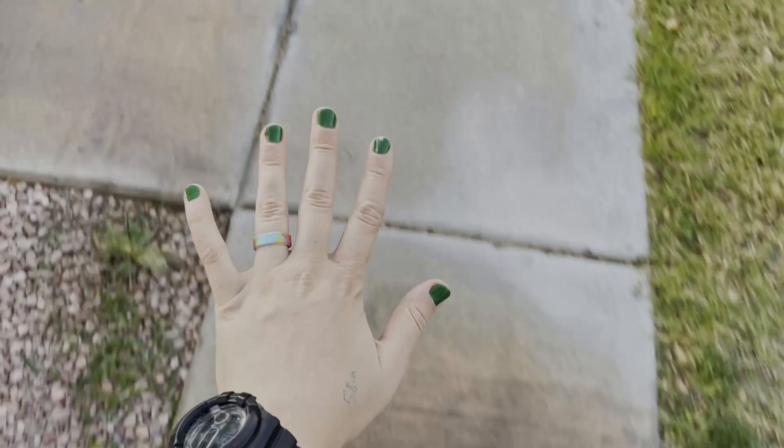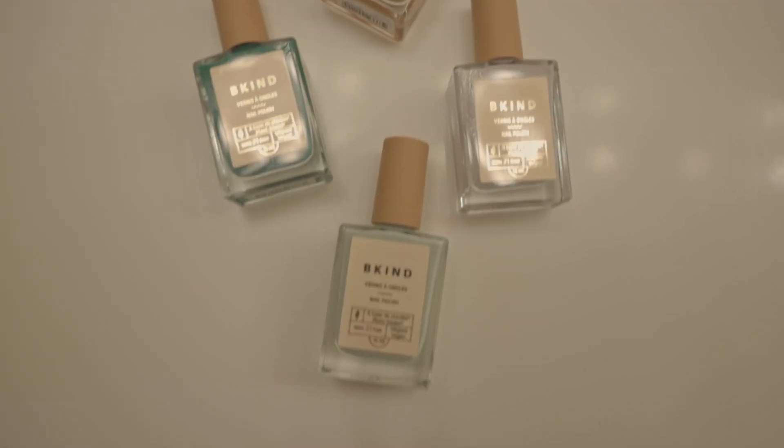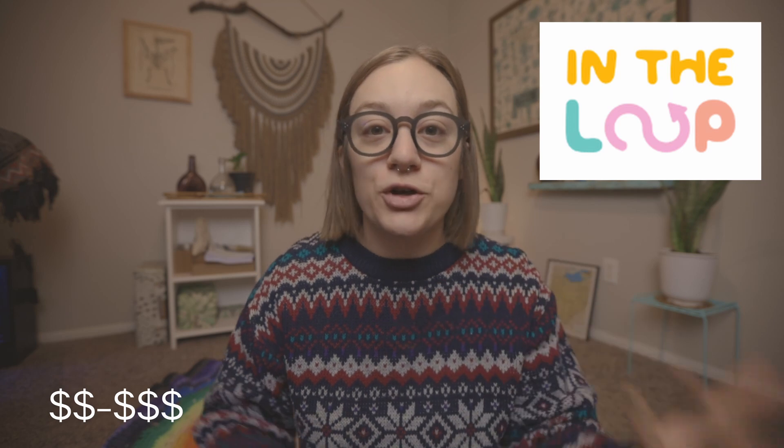Another great option I actually have on right now is Be Kind Nail Polish — non-toxic, mostly derived from plants, comes packaged plastic-free, and their colors are absolutely beautiful. They're really affordable for a high-end nail polish brand. Now you might be thinking you want to try some of these brands but aren't sure if you'll actually like them. You can try Rent in the Loop instead — they specialize in renting out sustainable pieces from brands like Girlfriend Collective and Allbirds that might be a little expensive.